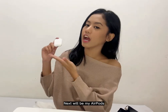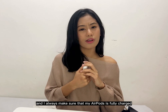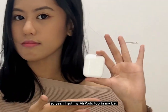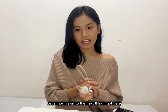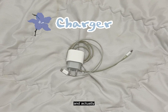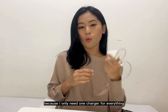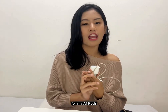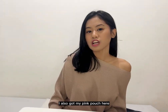Next is my AirPods — I really love listening to music while doing assignments, so I always make sure they're fully charged before I leave. I also always carry my charger, and this is actually one reason I love using Apple products: I only need one charger for everything — my iPad, laptop, AirPods, and phone. One charger is enough!